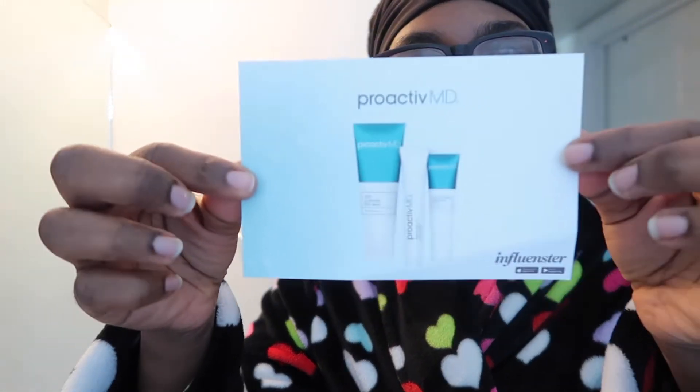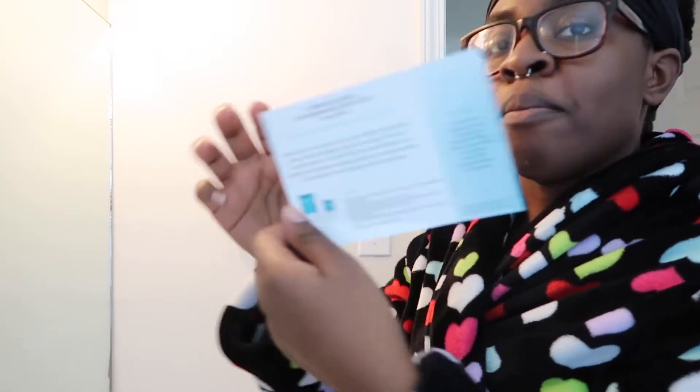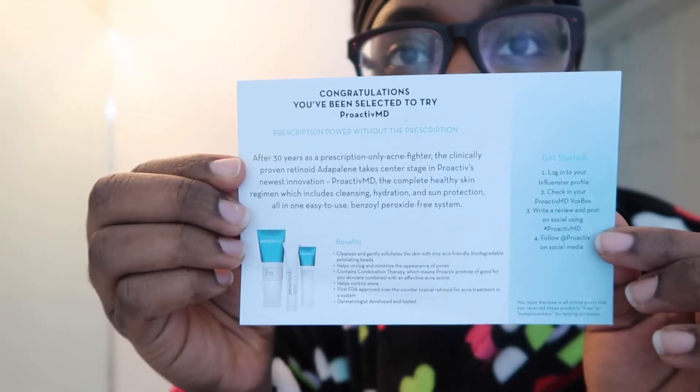Got a little ahead of myself. What comes in it is first this little card — on the back it says congratulations you've been selected to try ProactiveMD. It shows all the benefits. What comes with it is a cleansing face wash, an acne treatment, and a moisturizer that has SPF in it.